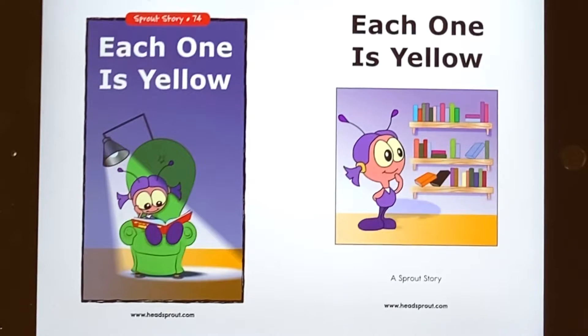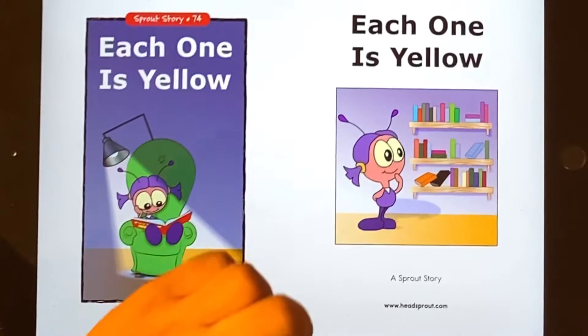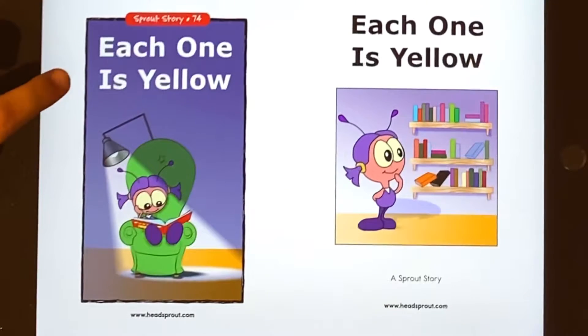Hey guys, today we're reading this book and my name is Dragon and I'm 5 years old. Let's get started. First, let's read this.